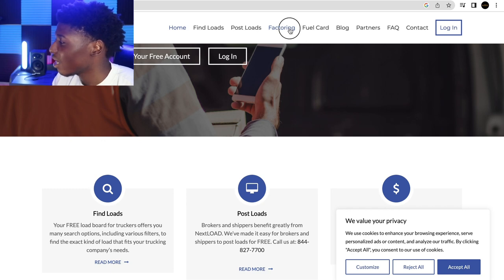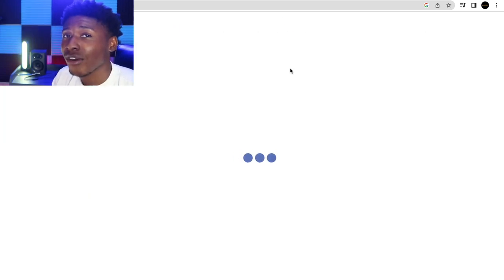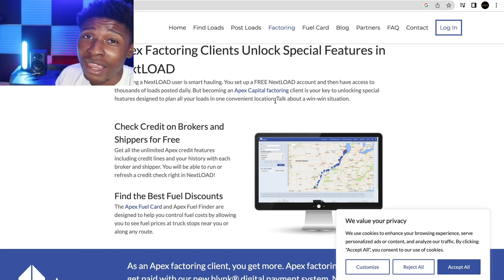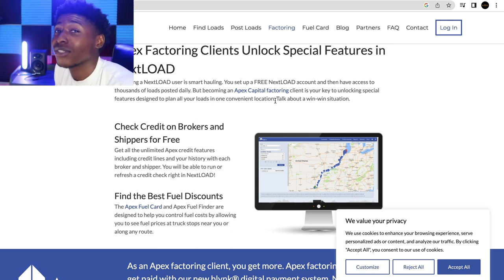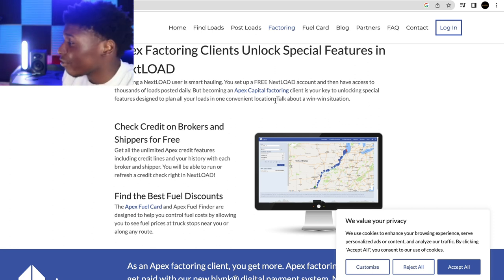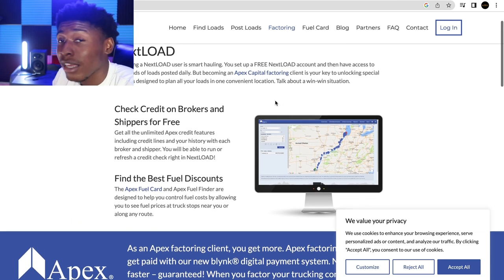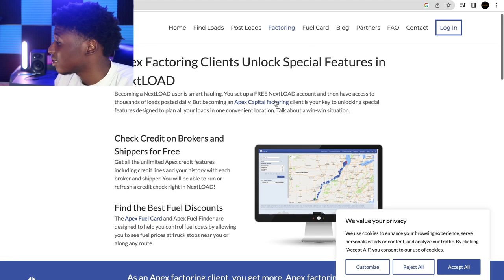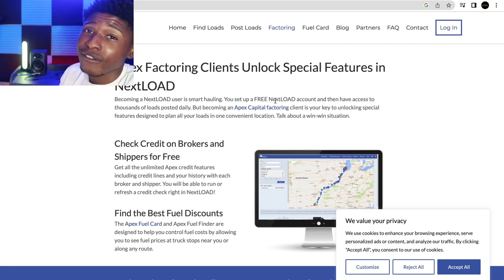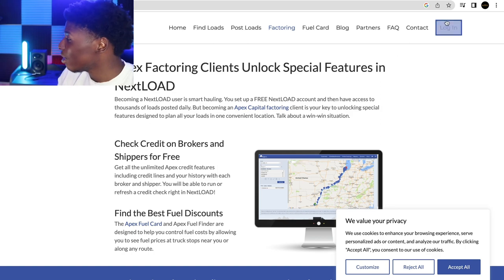They also have factoring. Factoring is a third-party middleman that will get you your money fast, because in trucking you're not always guaranteed same-day or same-week pay — brokers have up to 30 days to pay you. With a factoring company, you can get paid in just one to two business days. All you have to do is submit your BOL — bill of lading — along with the rate confirmation to your factoring company.